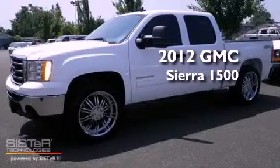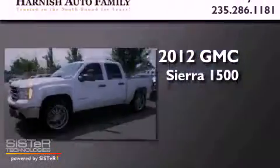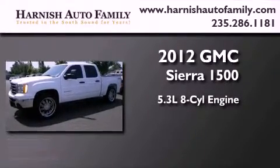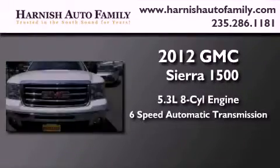This is a 2012 GMC Sierra 1500. It features a 5.3 liter 8-cylinder engine and a 6-speed automatic transmission.